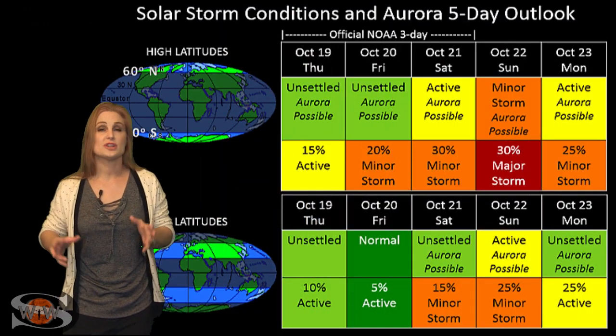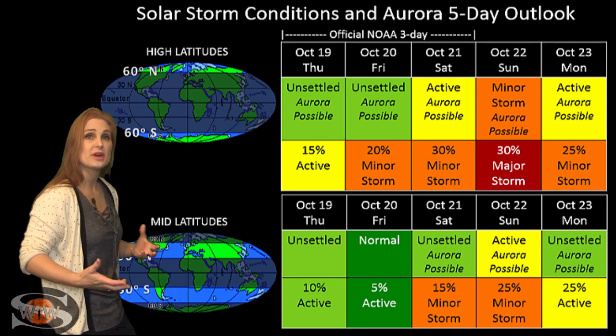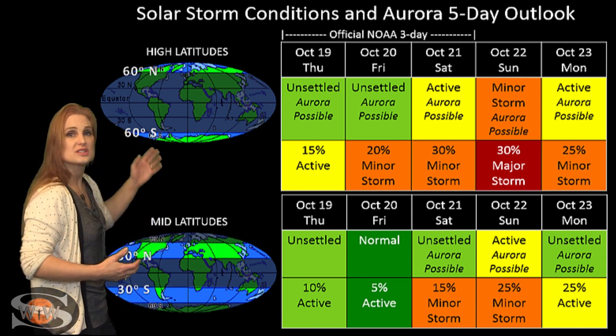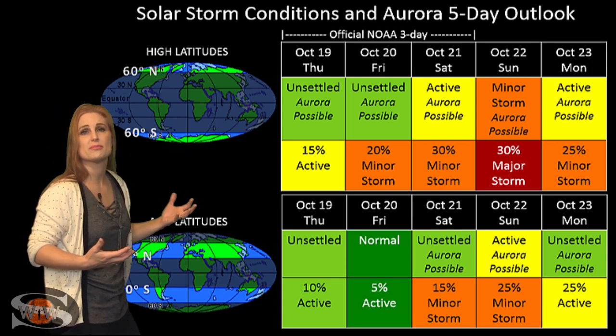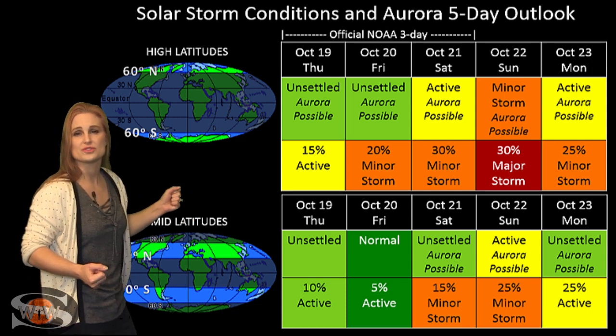Switching to solar storm conditions and aurora possibilities over the coming week: we are anticipating the hit from that fast wind from that tiny coronal hole that's rotating into the Earth strike zone here in the next couple days. NOAA is expecting at high latitudes at least active conditions, which could even roll into storm conditions — maybe even a 30% chance of a major storm.